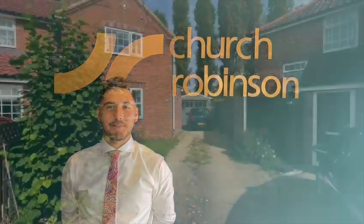Good afternoon, I'm Matt from Church Robinson and today I'm here to show you around this fantastic two-bedroom home in Oxford Crescent. Come and have a look around.